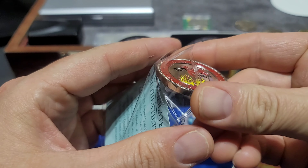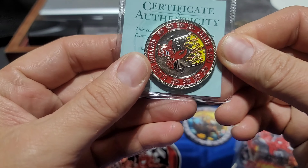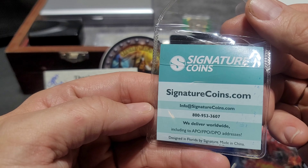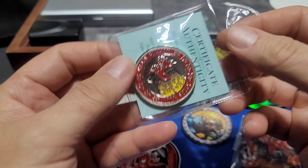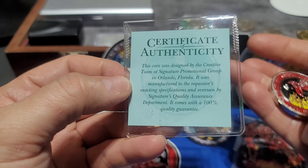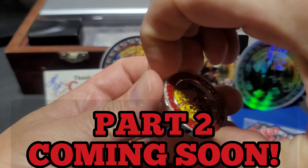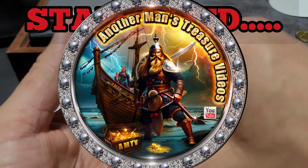I'm thinking about having something like this done for my channel. I don't think it's silver - it doesn't say silver on it - but this thing is so cool, it's better than silver. You can definitely tell who made it: Signature Coins. The COA says this coin was designed by the creative team at Signature Promotional Group in Orlando, Florida, manufactured to the requester's exact specifications and overseen by their quality assurance department, with a 100% quality guarantee. Now let's stop for a second and get to the super exciting part - something I have not opened yet.